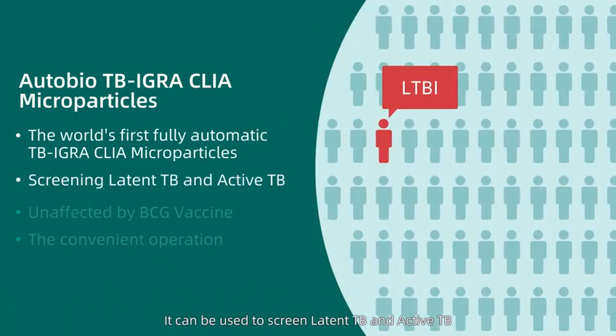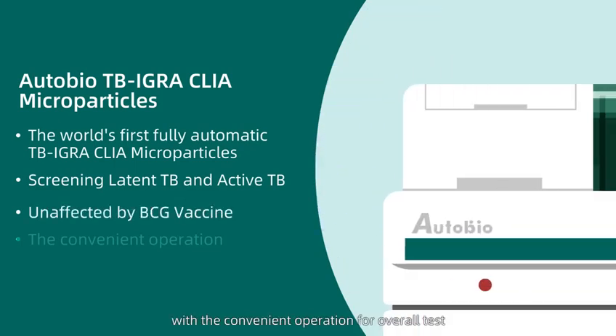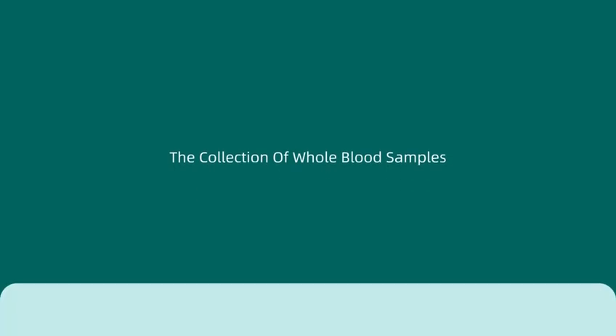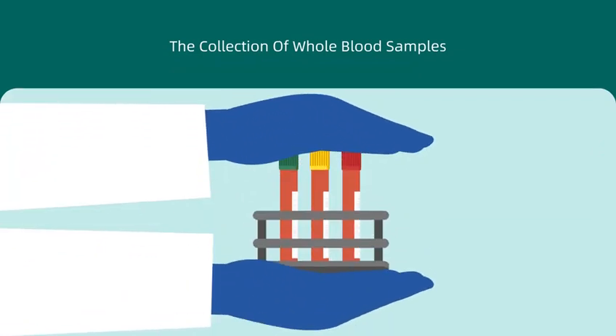It can be used to screen latent TB and active TB, and is not affected by BCG vaccine, with convenient operation for the overall test. Step 1: collection of whole blood samples. Samples were collected and divided into three tubes, and the liquid in the tubes was mixed upside down.